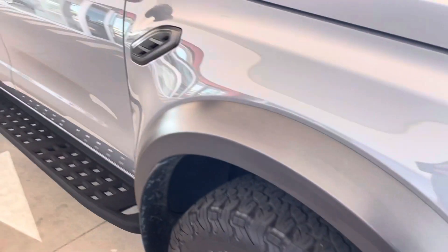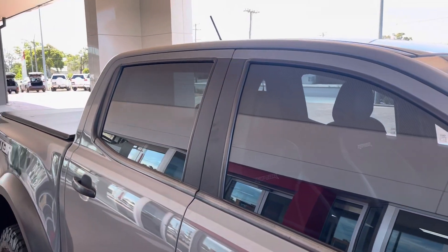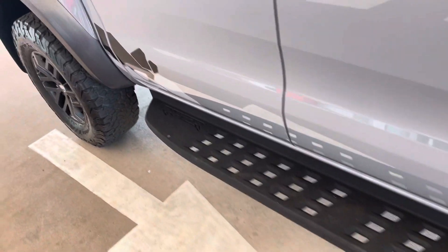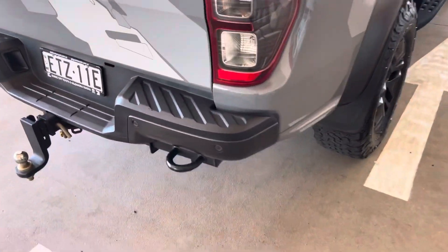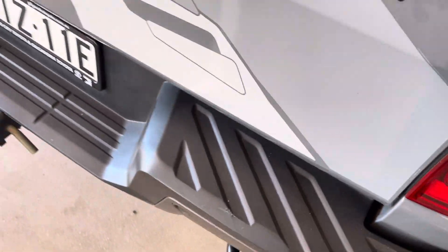These could even be the second set that would have been put on there. The car's got window tint in there as well. Obviously got the big wide Raptor step. This one's been optioned up with the Raptor deckle on the back — so that's not standard, that's an add-on. We've got a little mark just there on the rear bumper, hardly noticeable.